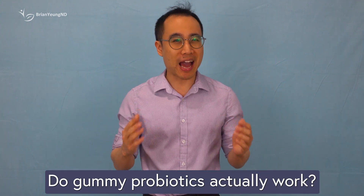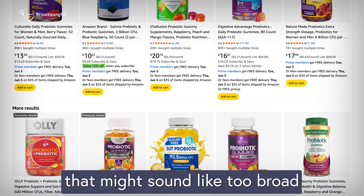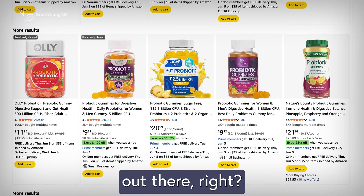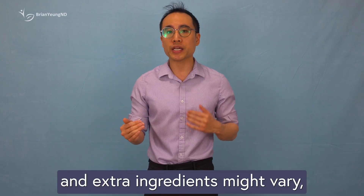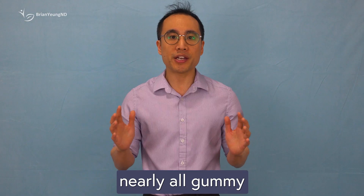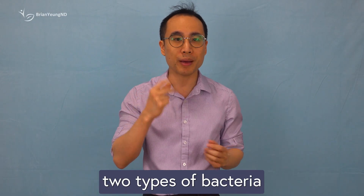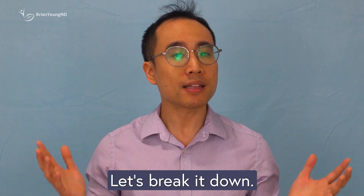Do gummy probiotics actually work? At first glance, that might sound like too broad a question — after all, there are so many different types of gummy probiotics out there, right? Actually, not really. While the packaging and extra ingredients might vary, nearly all gummy probiotics rely on just two types of bacteria: Bacillus coagulans and Bacillus subtilis. Why only those two? Let's break it down.